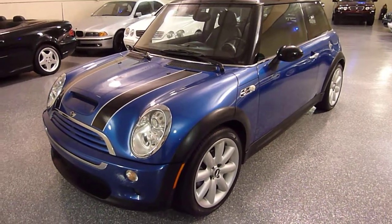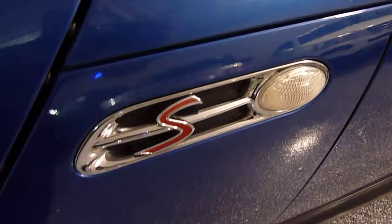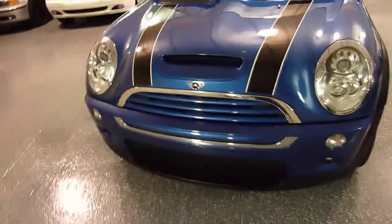The S model is the performance model, supercharged four-cylinder. There's the S designation. You can always tell on the S — it's got the hood scoop for the intake on the engine. The regular one does not.